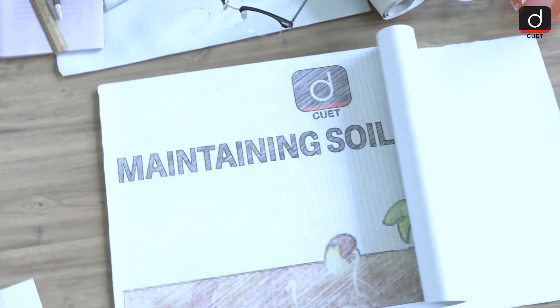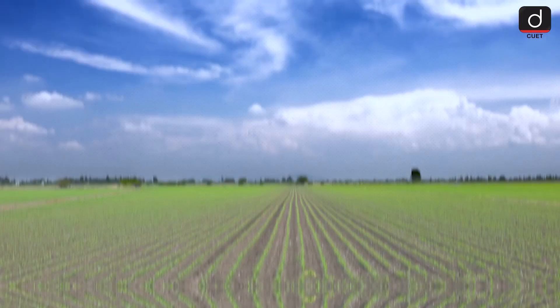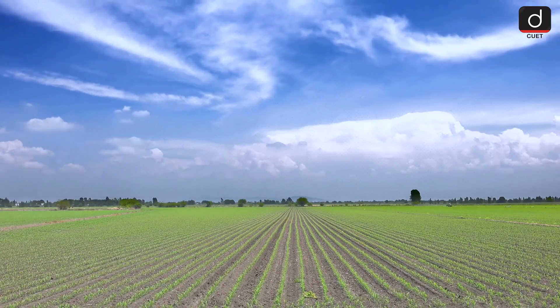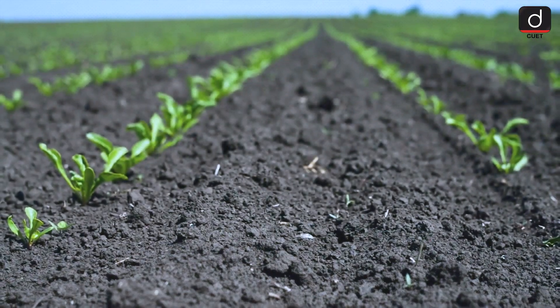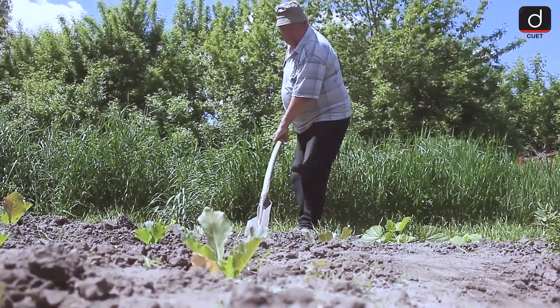Hello everyone, today we're going to talk about an essential topic in agriculture: maintaining soil fertility. Healthy soil is the foundation of productive farming and it plays a vital role in growing nutritious food. Let's explore some effective techniques for keeping our soil fertile and thriving.